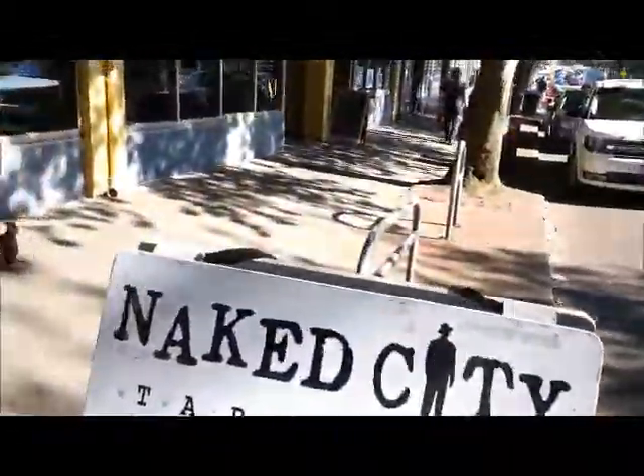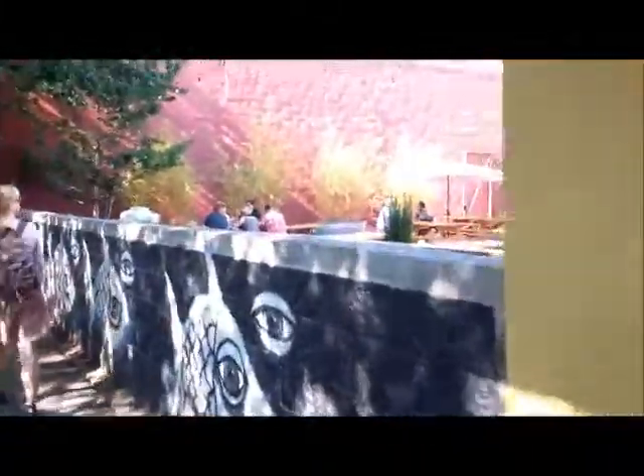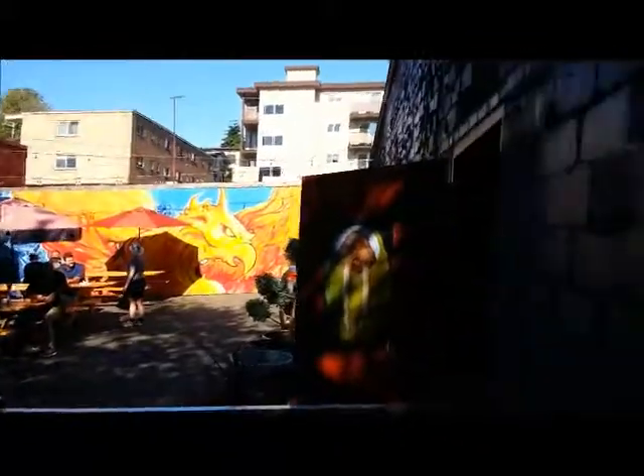G'day Aussie Beer Lovers. This is the Aussie Beer Lover. I'm here at Naked City Tap House and Brewery in northern Seattle. I haven't been around for a huge amount of time but they've got an awesome setup here. They've got an awesome beer garden.